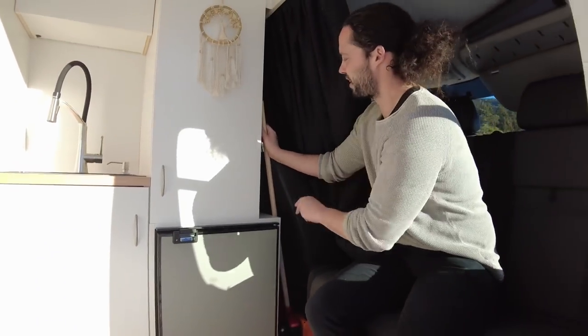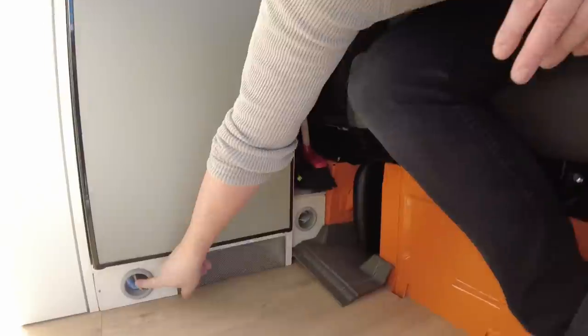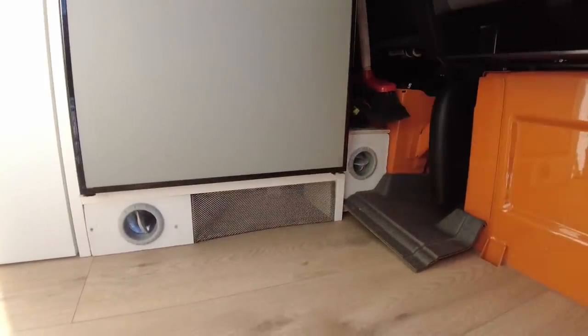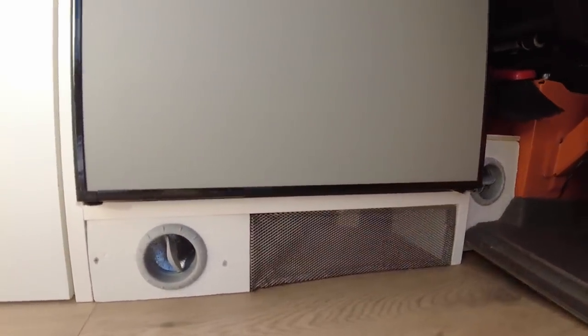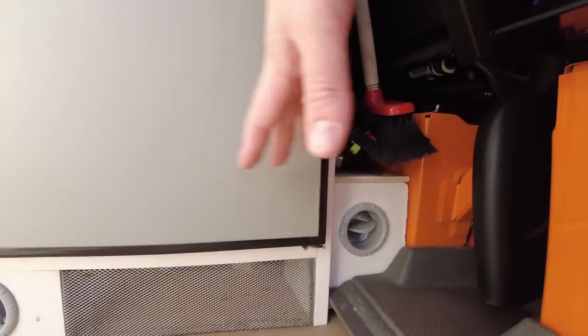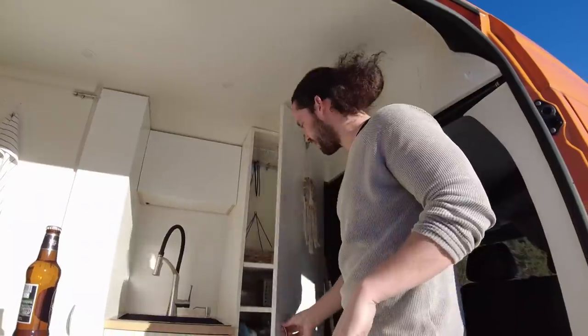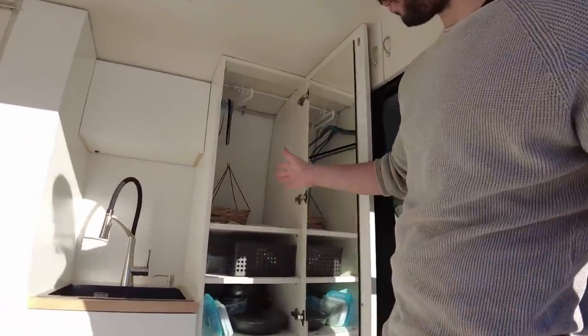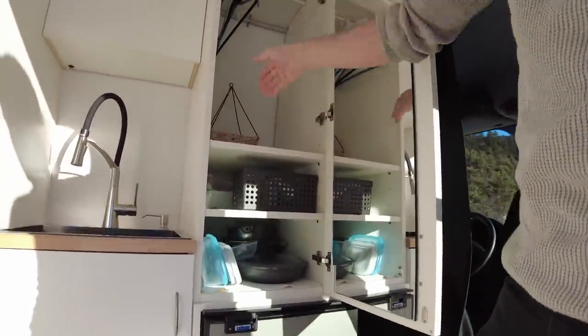C'è anche un piccolo estintore, sempre utile in caso di emergenza — speriamo di non usarlo mai, però è lì just in case. Qui abbiamo anche due prese del riscaldamento: abbiamo installato uno Jpeater, un riscaldamento simile al Truma Combi, che vedremo in seguito.